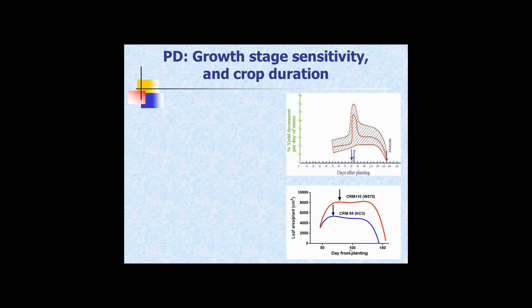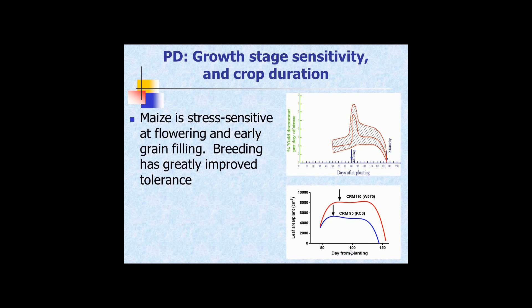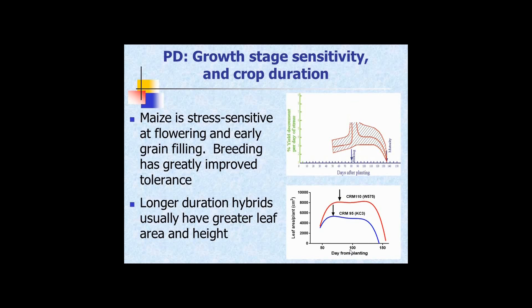This is a very old figure that's been around about 40 or 50 years, developed on old maize germplasm. It shows yield loss up that side and days after planting for maize. You're progressing through until you reach silking, and then suddenly the crop becomes quite sensitive to stress right around kernel set at flowering. Breeding has greatly improved tolerance at that point, taking a lot of the peak right off the top, though it's still troubled by stresses at flowering.